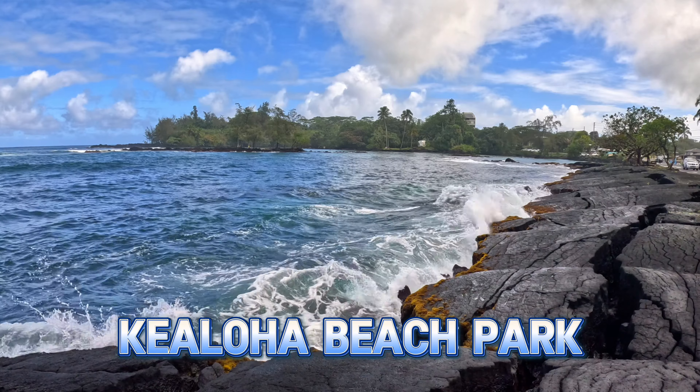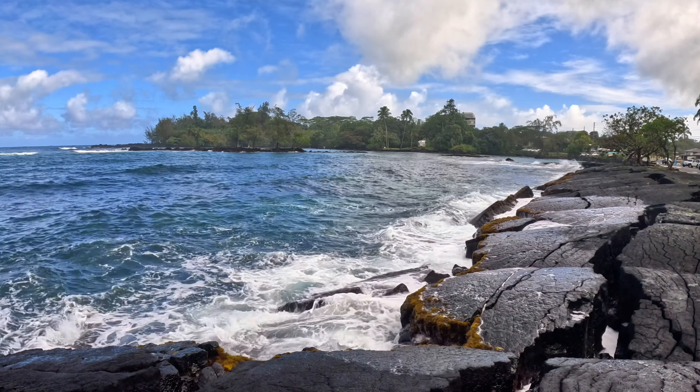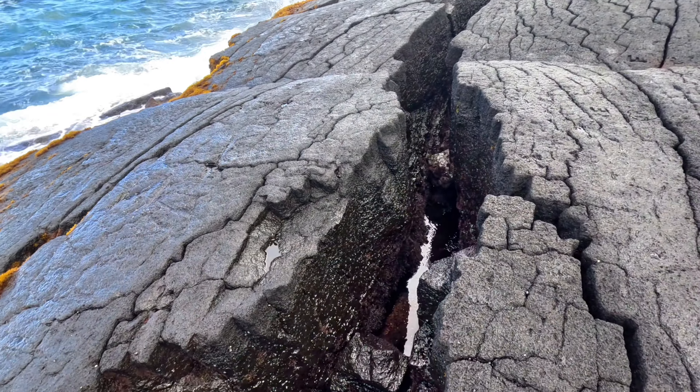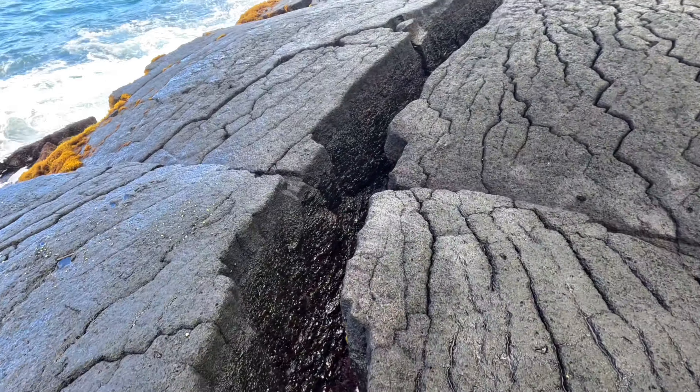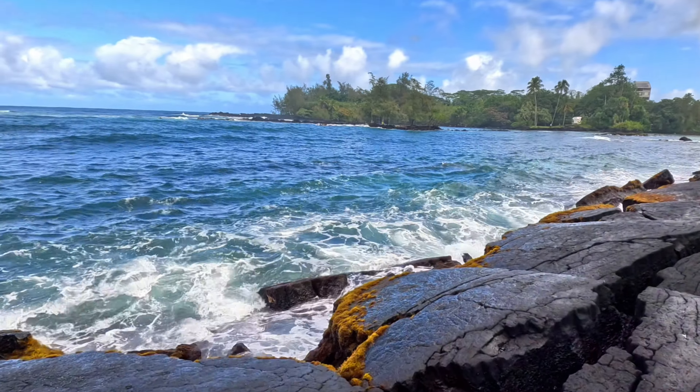Kealoha Beach Park, with its intriguing cracks and crevices, invites the curious and the adventurous. The park's geological features tell a story of volcanic activity, a stark reminder of the island's fiery origins.